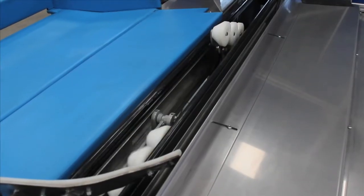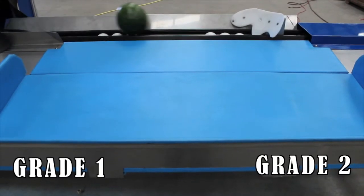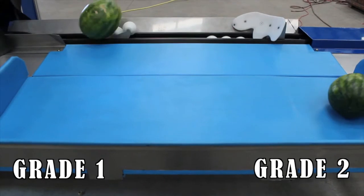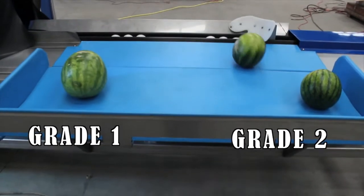Once the Mellon has been graded, that information is passed on to the diverters, where the diverters will sort and safely nudge the Mellons to their proper stations, making them easily ready for packaging.